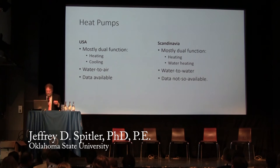Heat pumps in the US are mostly dual function — they heat and they cool. There are very few that also do water heating, although there are exceptions. Climate Master in the US has a triple function product now that does water heating also.